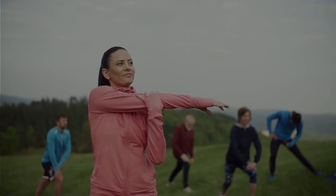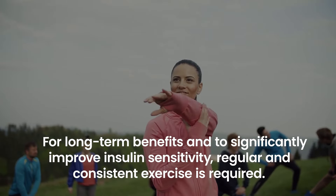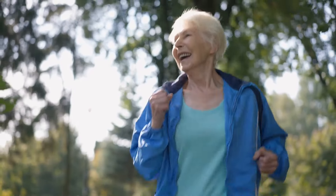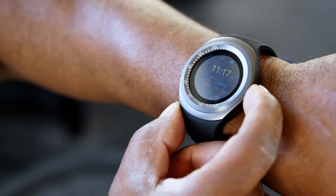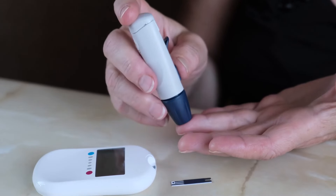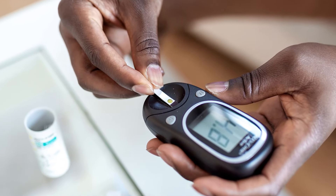However, for long-term benefits and to significantly improve insulin sensitivity, regular and consistent exercise is required. Over a period of two weeks, committing to a regular exercise routine can start to enhance insulin sensitivity, although the precise duration can vary between individuals and is influenced by factors such as diet, initial insulin sensitivity, and the intensity and duration of exercise. It's reasonable to expect some degree of improvement within this time frame.